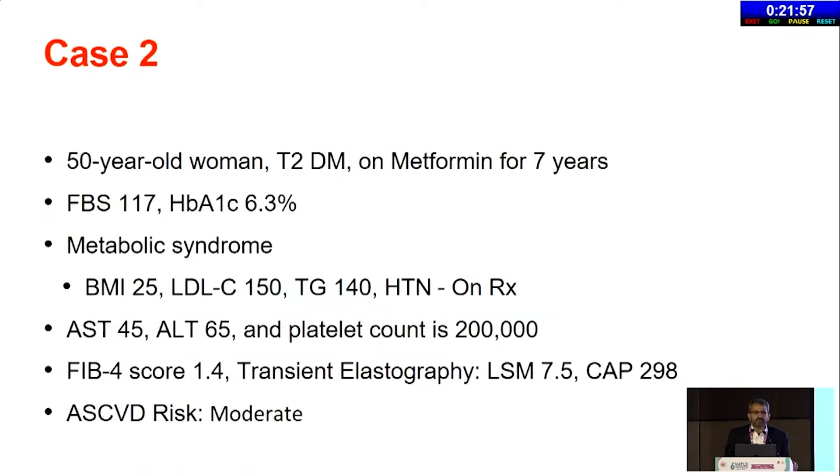Case number two: a 50-year-old woman, diabetic, on metformin for five years with reasonably controlled sugars — fasting 117, HbA1c 6.3. BMI is 25, which is overweight by Indian criteria. LDL cholesterol is 150, TG is normal. Hypertension on treatment, so all metabolic syndrome components are present. AST/ALT similar to the previous case at 45–65. Platelet counts are normal, but here the difference is LSM is 7.5. We know 7.5–8 is around the cutoff for F2 fibrosis, so we are looking at some fibrosis. ASCVD risk is moderate.